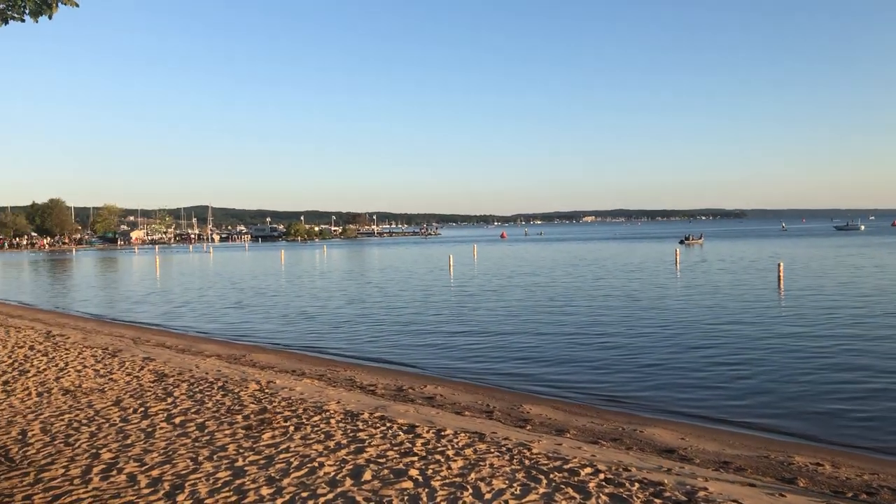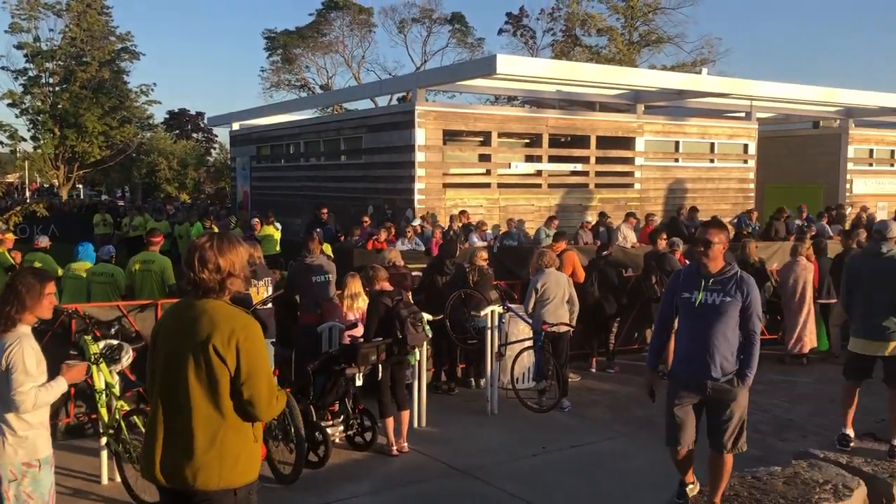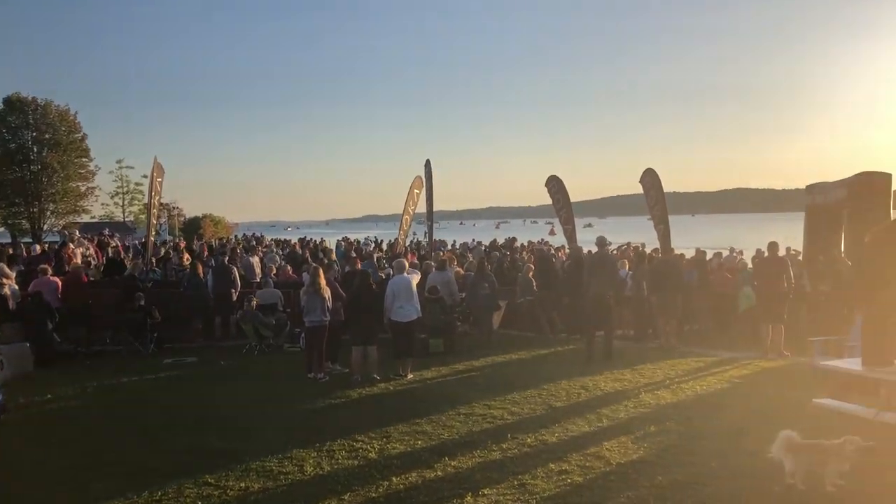Take a look at these images. An amazing day to our north. Thousands of competitors, including several from our area, took part in the inaugural Ironman Traverse City Triathlon.